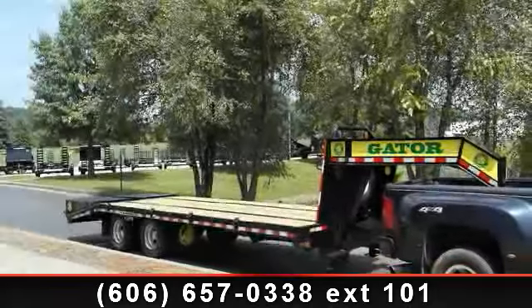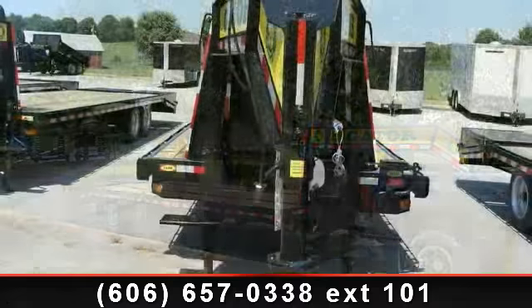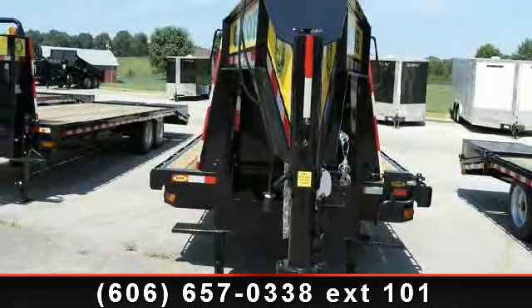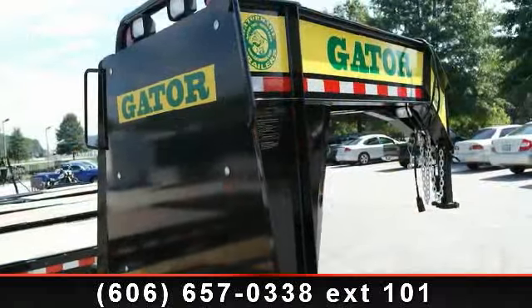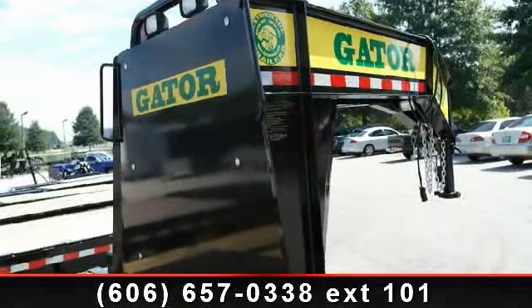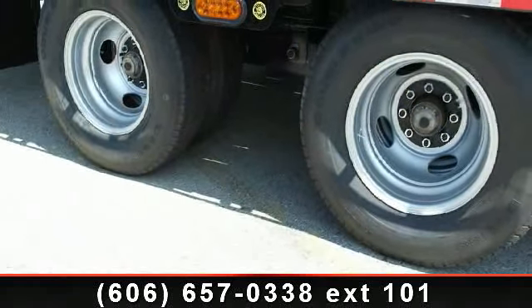Up for sale is a 2014 Gator Maid Gooseneck Trailer Equipment. If you are looking for a quality trailer, consider this one. This unit is priced just right and comes equipped with many desirable features. Follow the link in the description below to learn more about this trailer's features.